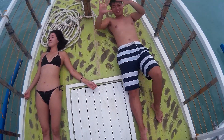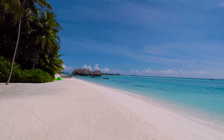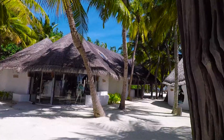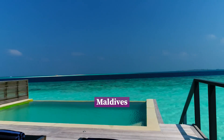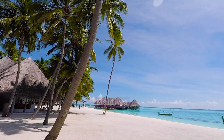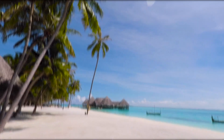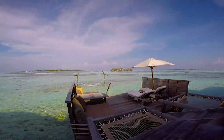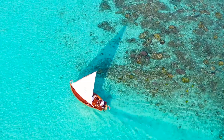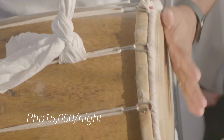Where can you find native wooden houses built on stilts that look like they're floating on shallow blue water? Most travelers would probably say Maldives — because Maldives is famous for it, and not to mention it's damn expensive. Maldives resorts usually cost between $150 to $350 a night. That's about 15,000 pesos a night.